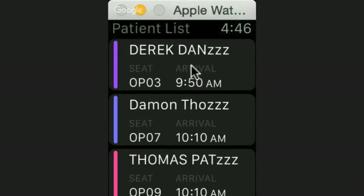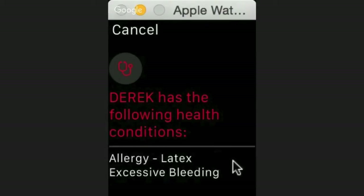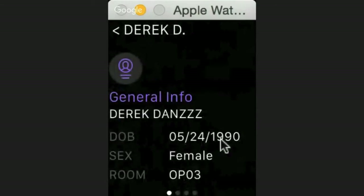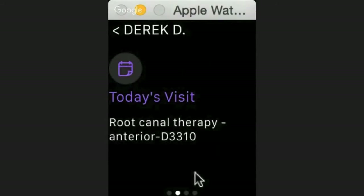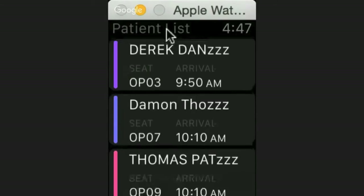Once you choose the patient — let's say Derek — you can see more about them. Derek has a health condition: a latex allergy and some excessive bleeding problems. This always comes up first and you cannot get past this screen and miss it. Once you click okay, it takes you to what's going on today: female, chair three, root canal. The previous visit was a comprehensive oral evaluation, and that led to today's procedure.